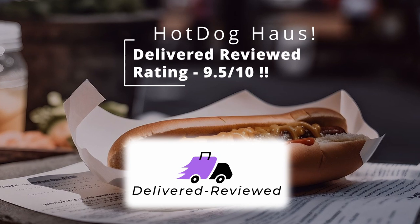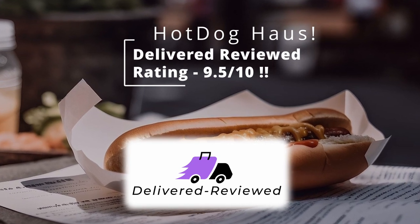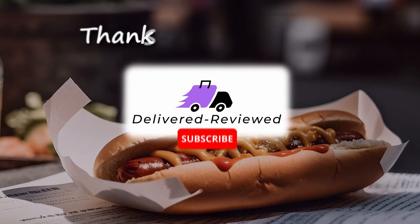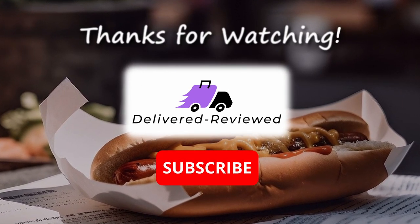Definitely a good place, worth trying. As always, thanks for watching. If anybody's got any suggestions as to places to review, by all means put them in the comments, like, subscribe and share.